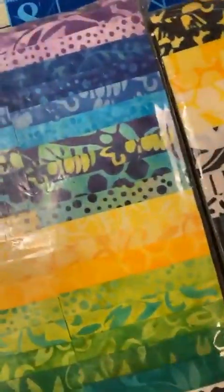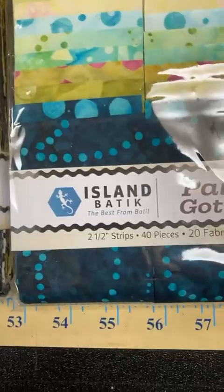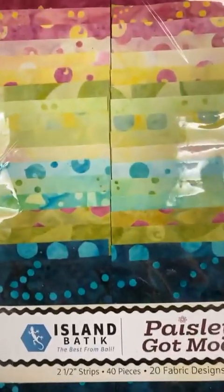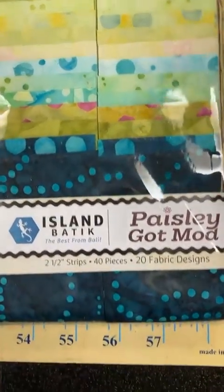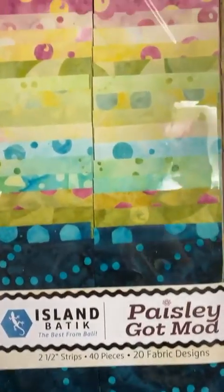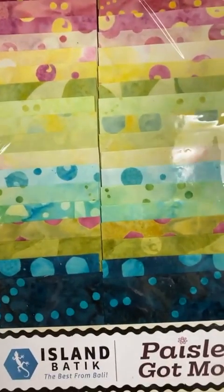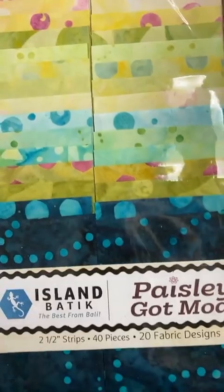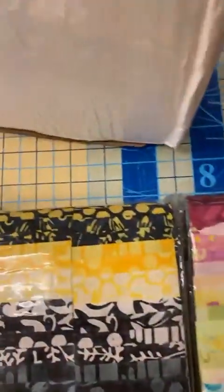What else have we got? We have two of these. I like the turquoise. This one is called Paisley Got Mod. The dots are bigger. I'm liking this color combination a lot. It takes somebody's job to put these all together — wouldn't that be a wonderful job to have?